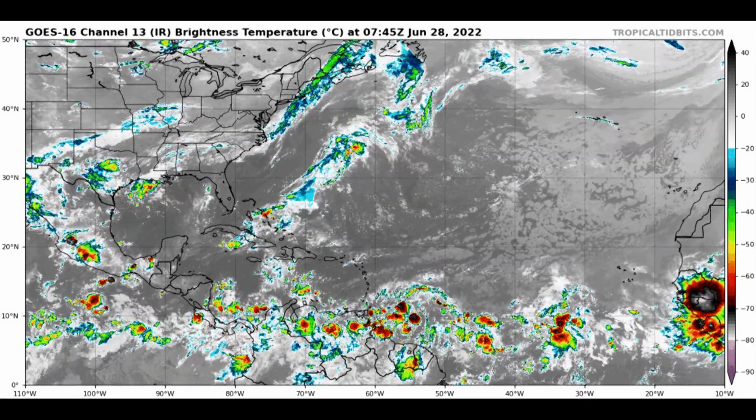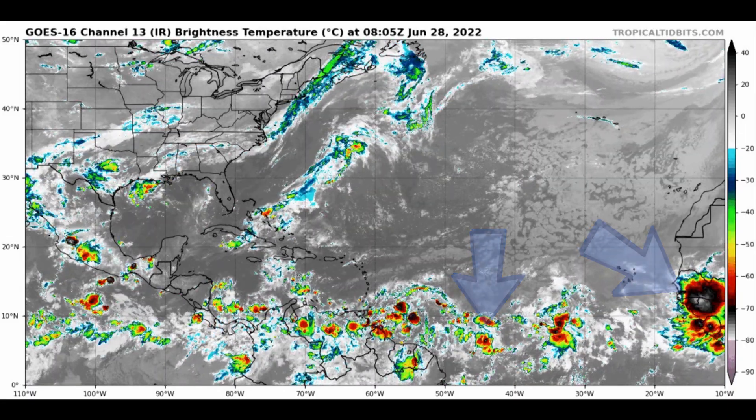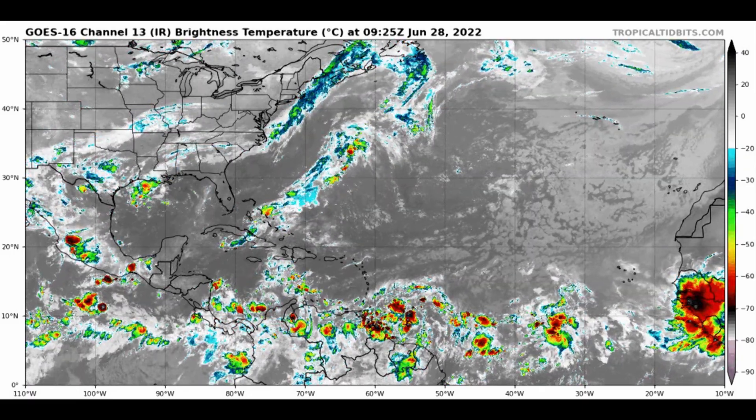And then finally, our other two disturbances out over the Atlantic and then the one exiting Africa. I cannot emphasize enough what an unusual look this is, considering that it is the very end of June and not August.